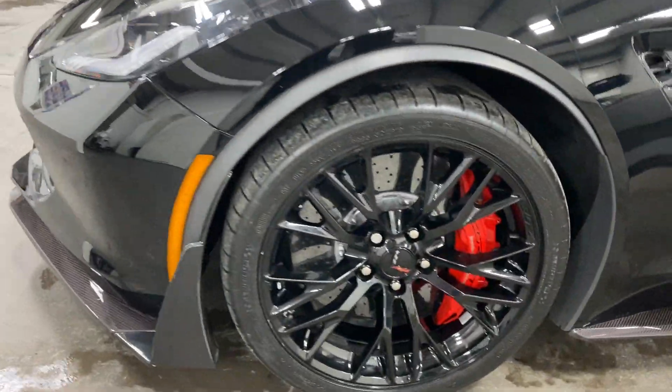Here we are on the other front wheel — no curb rash, no issues, painted rotors, painted calipers.